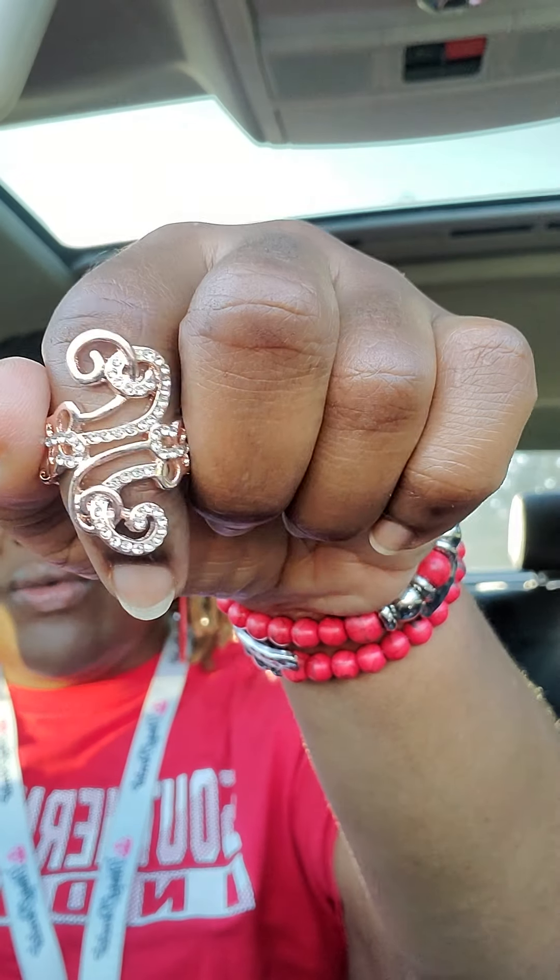Number ten — looks like rose gold right here. Looks like a filigree or like an 'S' shape in rose gold. Comment 'mine number ten' if you would like to purchase. Look at those stones. Comment 'mine ten' if you would like to purchase. That is my lunchtime beauty shopping for today.